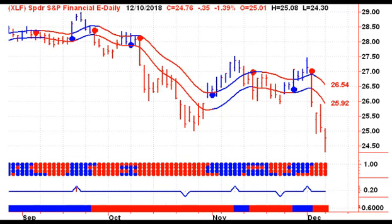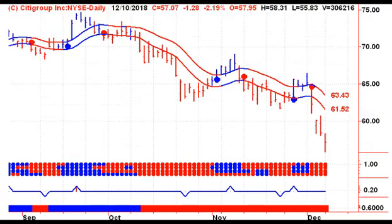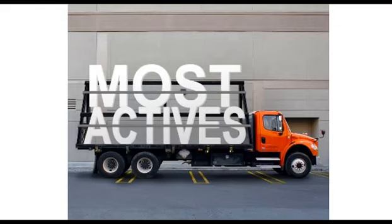One area I want you to keep a close eye on are the financials. The SPDR ETF made a lower low yesterday and then closed lower on the day, as did Bank of America, Citigroup, Wells Fargo, and a stock I'm currently short — Goldman Sachs. All of them made lower lows yesterday. None of them closed positive on the day. That's not a very bullish sign going forward.